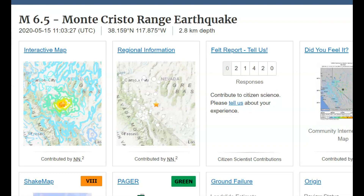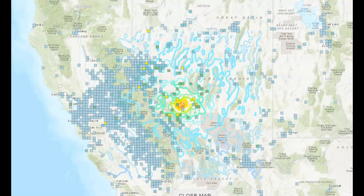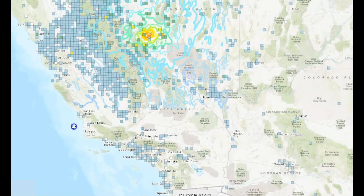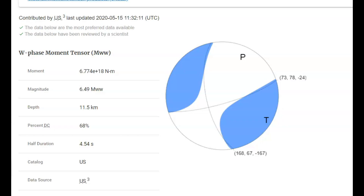Basically the only damage was to Highway 95. The felt reports were very widely felt — from Salt Lake City all the way to San Francisco, Los Angeles, San Diego, etc. It looks like most of the energy from the earthquake was transferred going northwest.